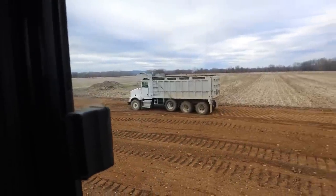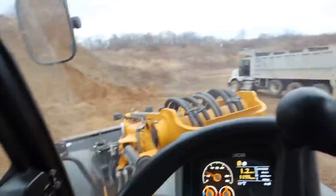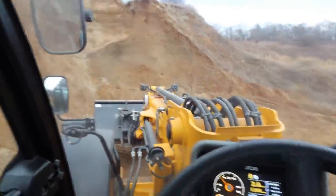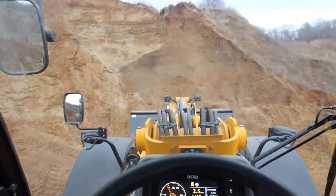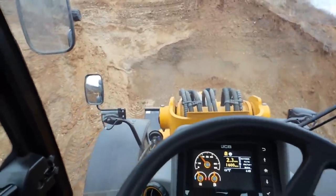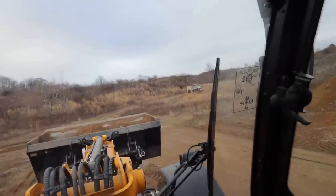I came down here with dad to the gravel pit. This is going to be the last load of gravel. We're going to take the loader and dump truck home — needed two people down here. Starting to sprinkle, which is actually perfect timing for packing gravel.